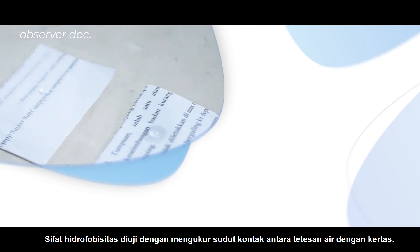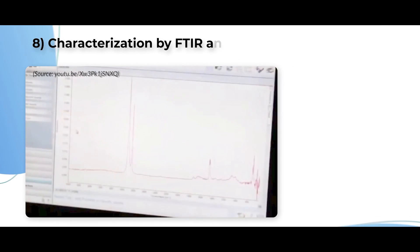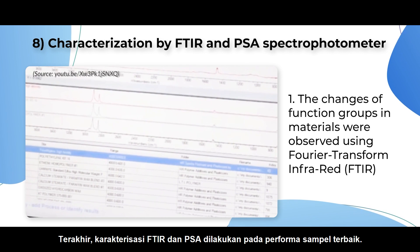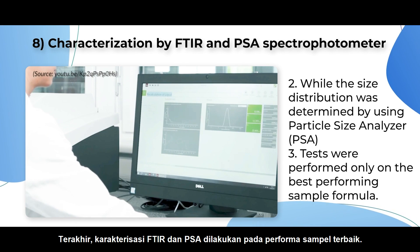The hydrophobicity properties are tested by measuring the contact angle between the droplet and the paper. Lastly, the characterization of FTIR and PSA was carried out on the best-performing sample formula.